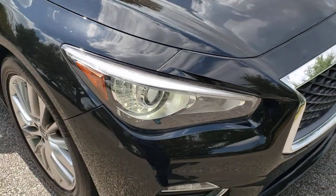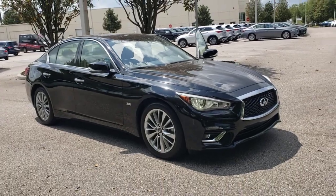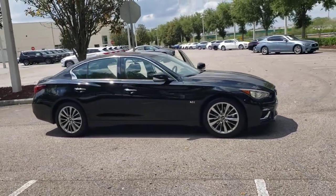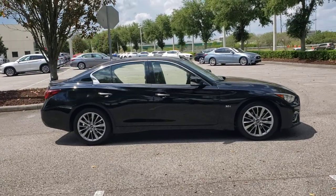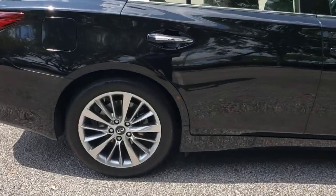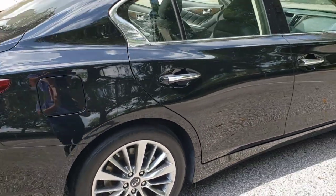Enjoy the view of this 2018 Infiniti Q50. With less than 25,000 miles on the odometer, this vehicle provides excellent value. This poised and performance-minded Q50 delivers smooth power and upscale luxury. Artfully styled and richly appointed, this chiseled sport sedan builds delight into every journey.